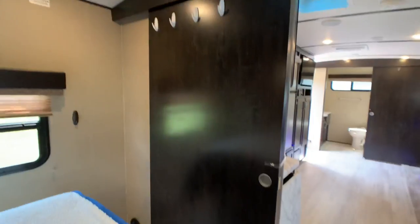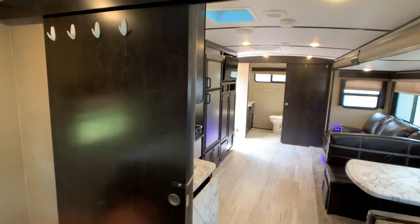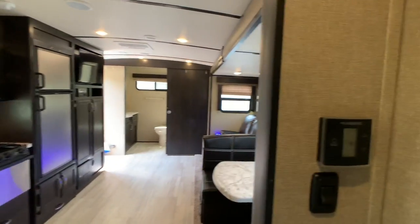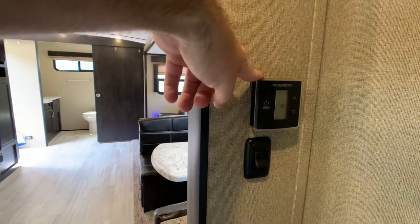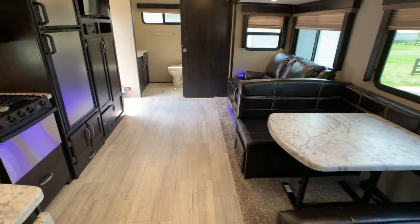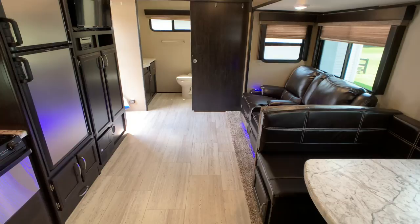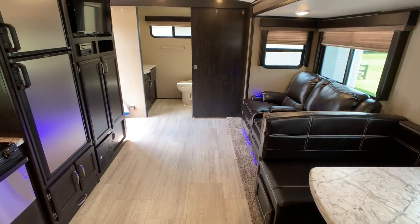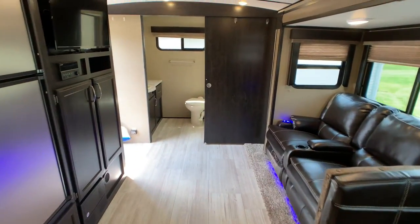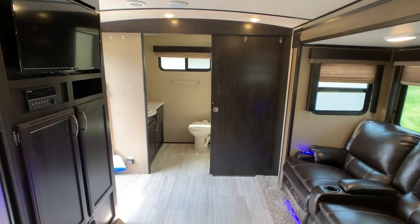Nice solid pocket door for privacy from the bedroom into the living room. Thermostat to operate your furnace and your AC. The furnace on this is going to be a large 35,000 BTU furnace, which is huge for this floor plan. They did that because it's a four seasons package, so it's rated for 15 degrees all the way up to 100 degrees.